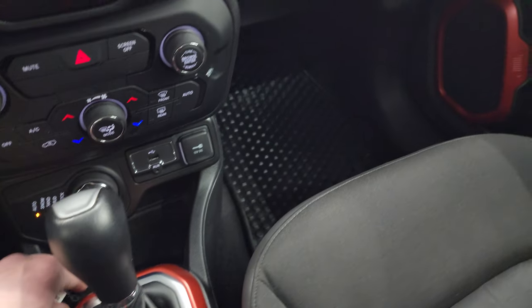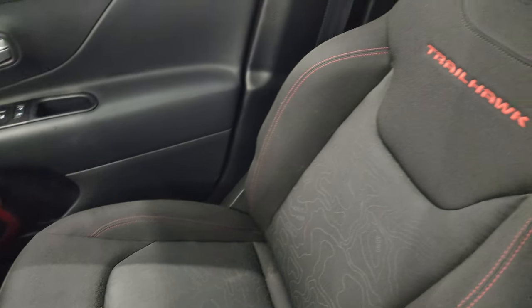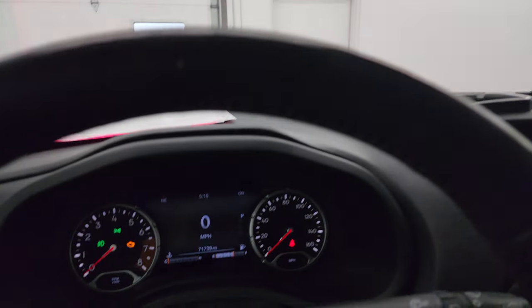It includes keyless entry with remote start. The passenger side armrest and seat are in excellent condition — no rips or tears. It smells very clean inside and the headliner is in really nice condition. You get map lights up there and one final Easter egg: there's a little Jeep logo up there in that plastic.